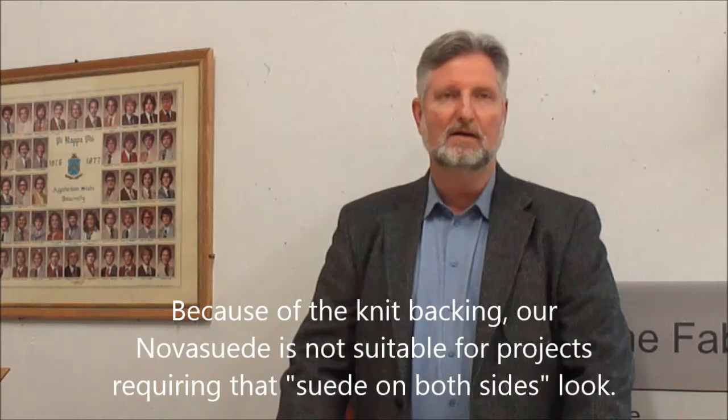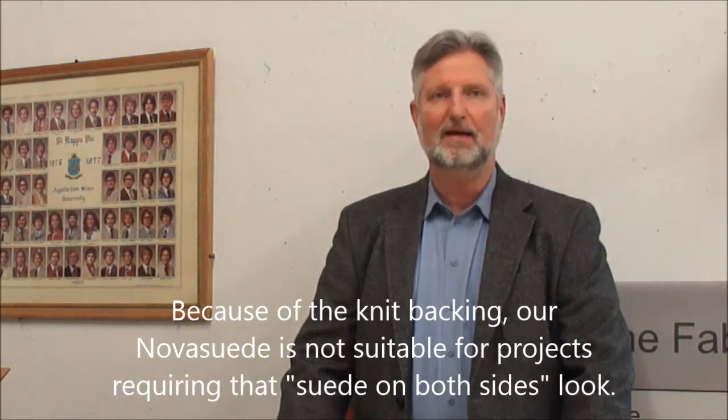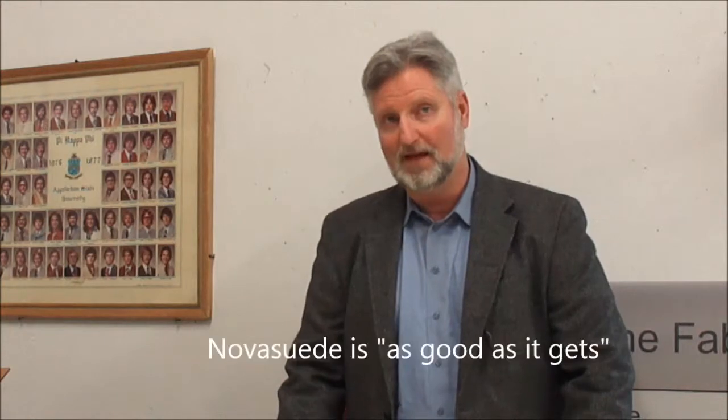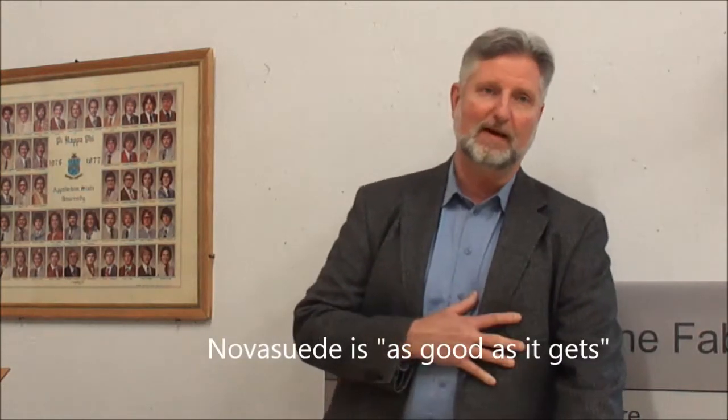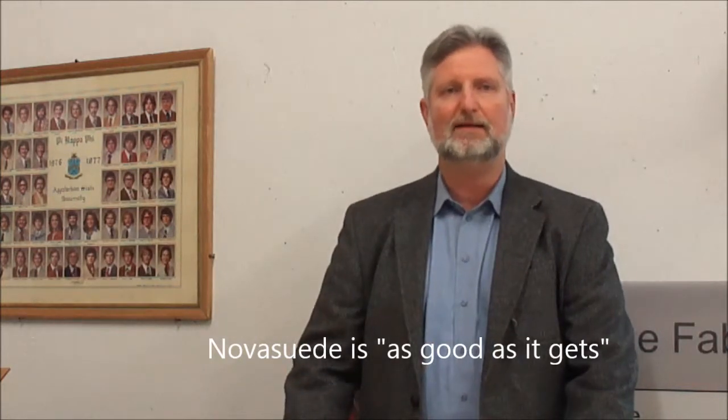Also, ultra suede is made in Japan. Since our Nova Suede has a custom knit backing, it cannot be used by crafters and clothing manufacturers that are looking for the suede on both sides look. But from an upholsterer's perspective, this is as good as faux suede gets.